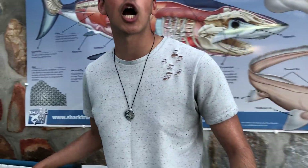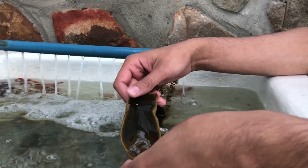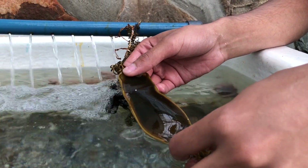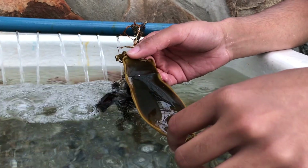Pajama sharks are oviparous, meaning that they lay eggs. These eggs are called mermaid's purses and they're made of keratin. The sharks lay about two eggs at a time, and it takes about five and a half to nine months to hatch, although the exact time is relatively unknown.